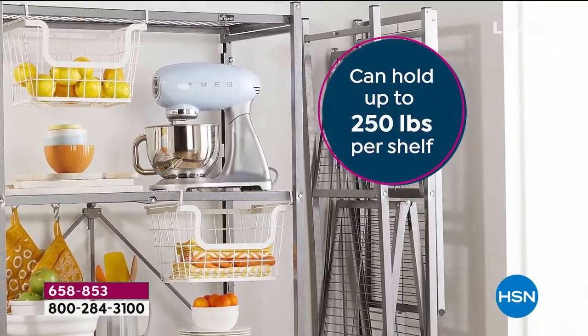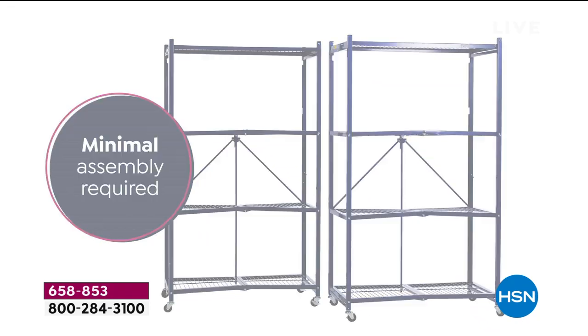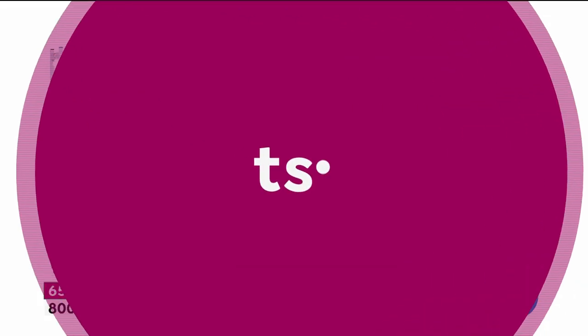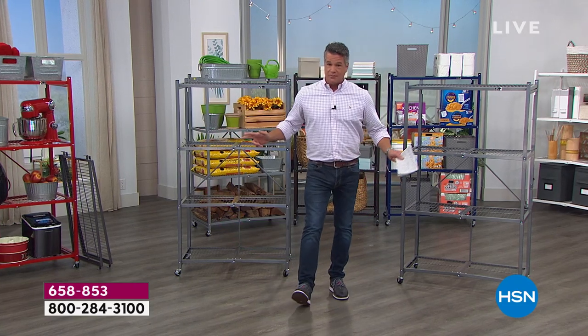You can put wheels on it if you want. They're going to hold up to 250 pounds per shelf. That's 1,000 pounds on each rack. Over 2,500 perfect five-star reviews on these things. And we're going to give you two of them.